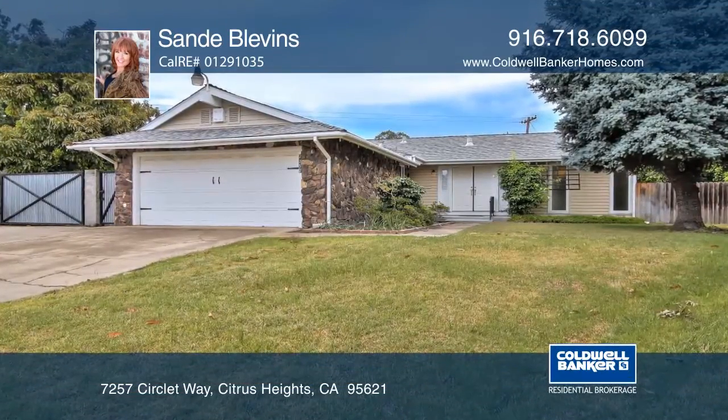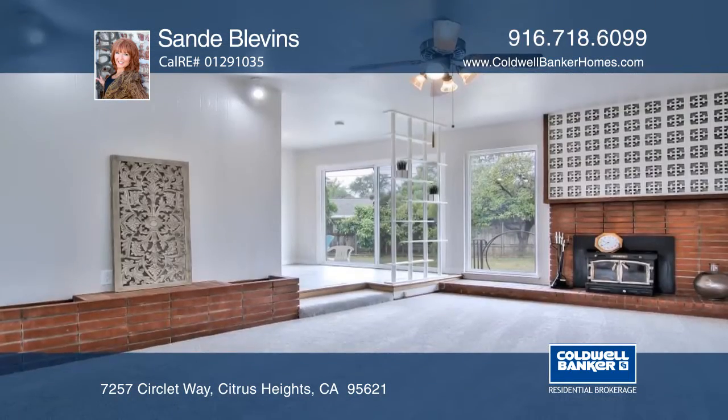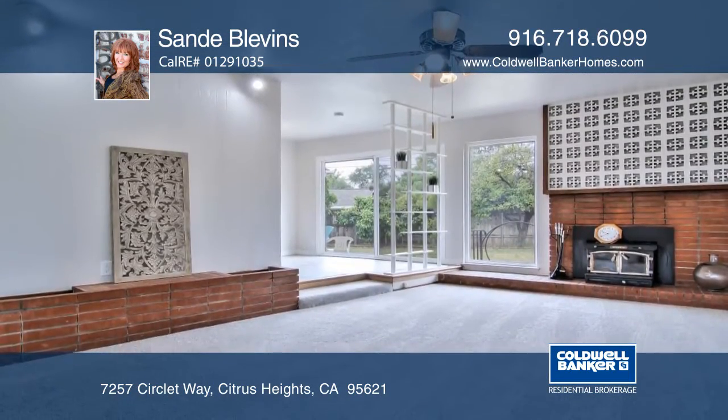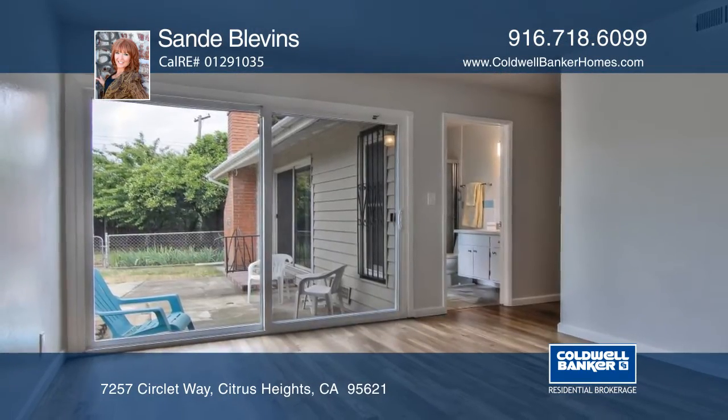This beautifully updated property has great curb appeal and is on a huge lot with RV access. You'll love the original hardwood floors and the pretty kitchen that includes newer tile flooring, quartz countertops and stainless steel appliances.